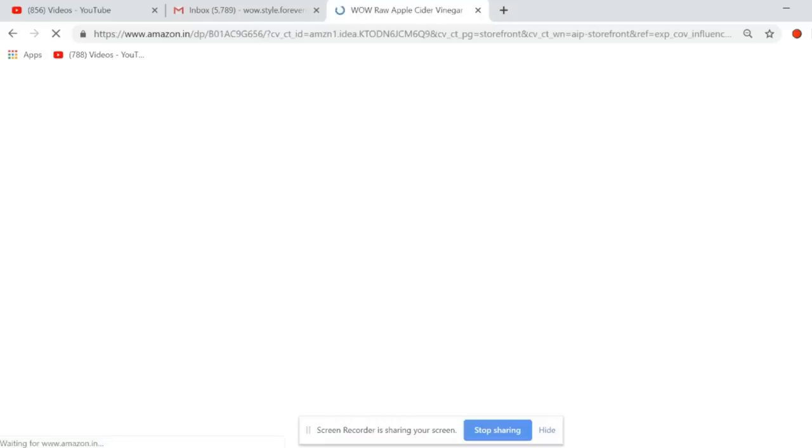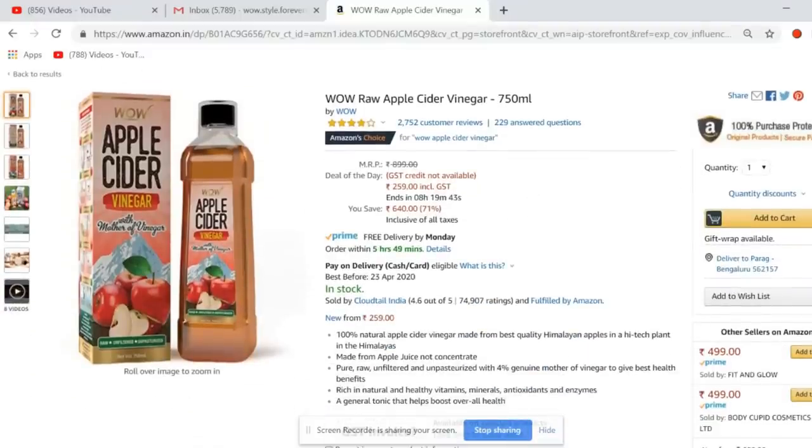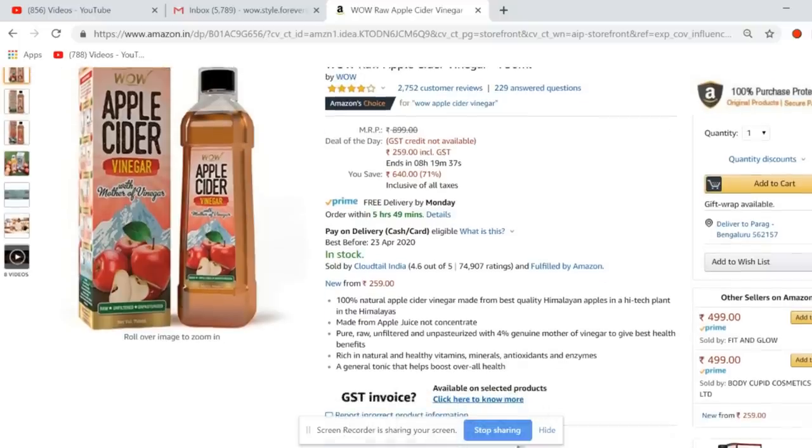There's also the WOW Raw Apple Cider Vinegar, which you can drink or add to your bath water and beauty routine. It's currently at a 71% discount. I've been using WOW apple cider vinegar for over six or seven months — it's helped with my weight loss and I've covered it in multiple recent videos.